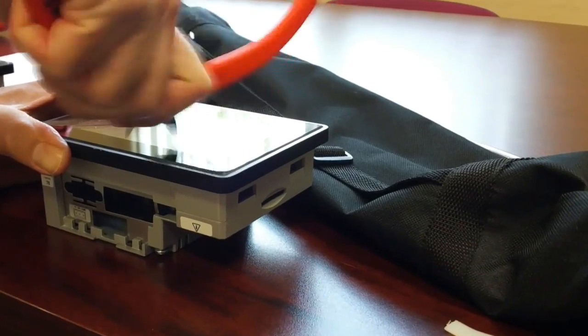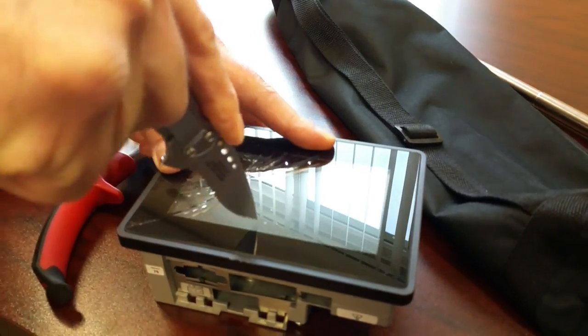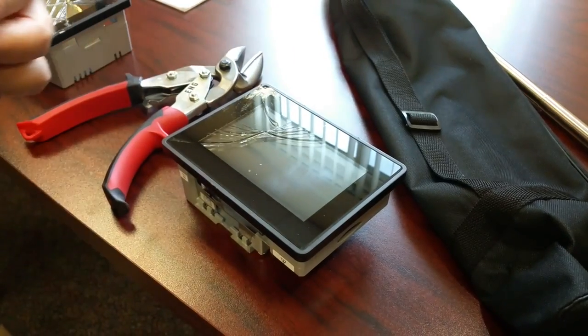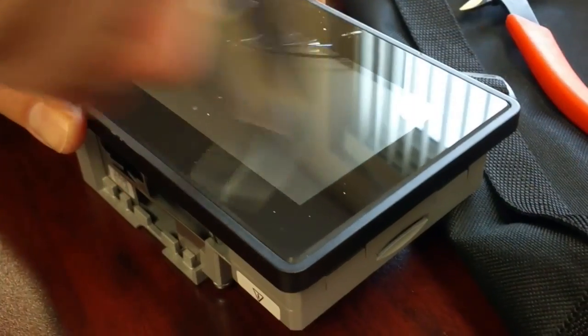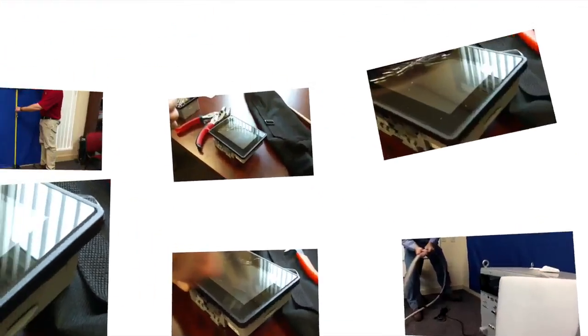But can the Exor HMI survive the Exor Durability Scratch Test? Engineers tried their best to scuff and scratch the screen — scratching and scraping with every shop tool they could use. No matter what they tried, the Exor E-Top 605 glass capacitive HMI passed the scratch test.